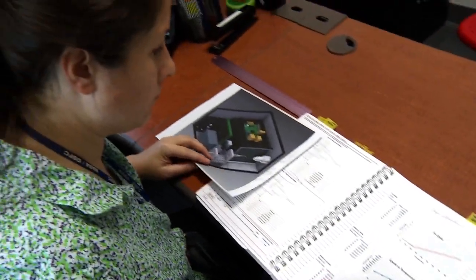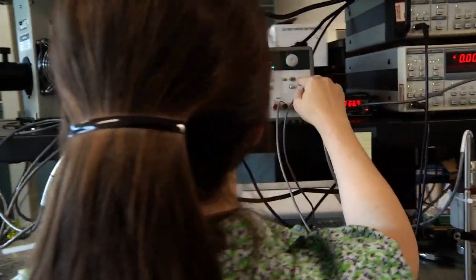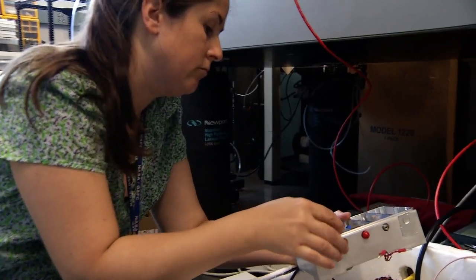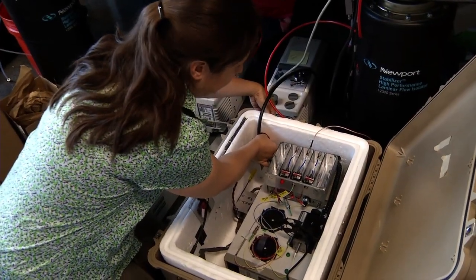Instrument development is not like the science that you see on TV where something big happens all of a sudden. It's slow, steady progress to develop your instrument. You're troubleshooting, you're trying to figure out why things aren't working, you're improving components, and eventually you create a characterized instrument that you can take to the field and deploy.